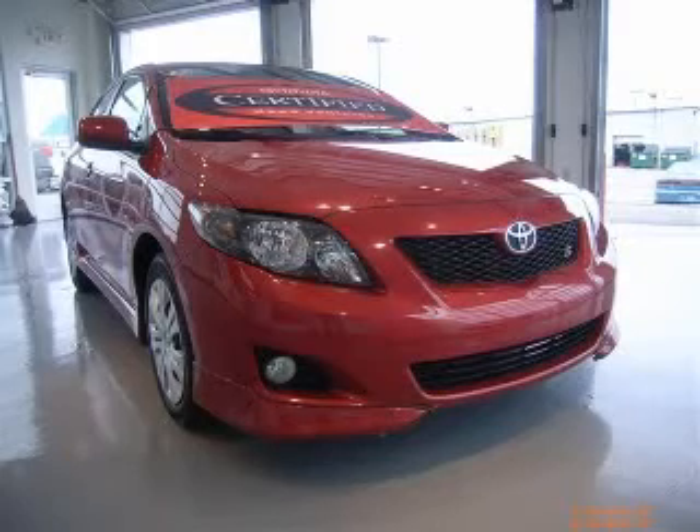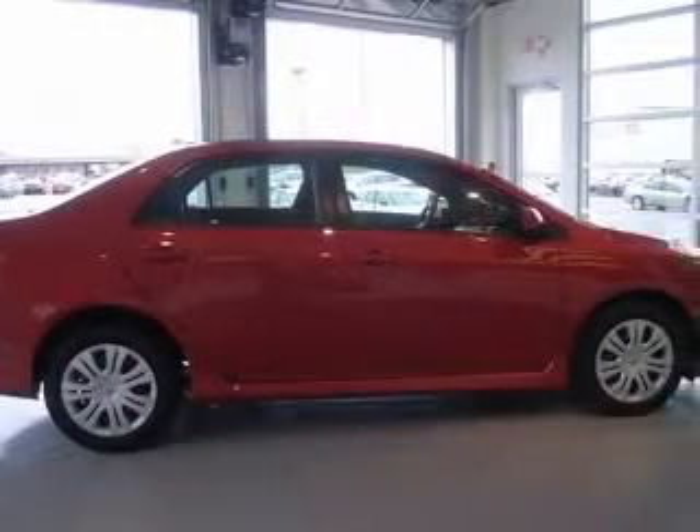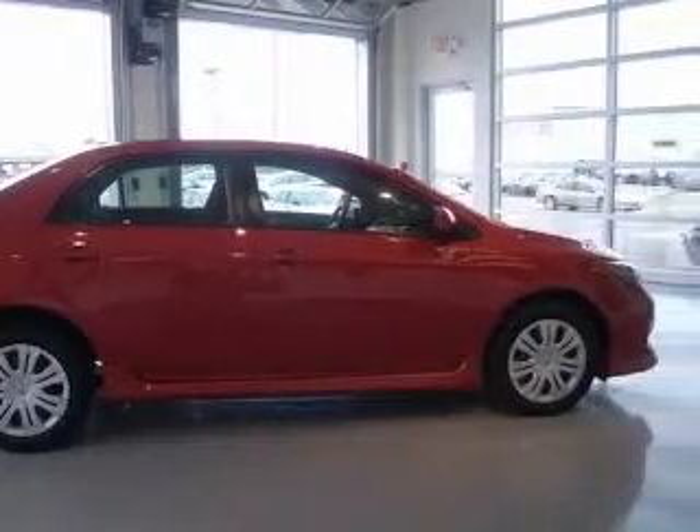We are proud to present this excellent certified 2009 Toyota Corolla. This Corolla has a four-cylinder engine and a manual transmission.